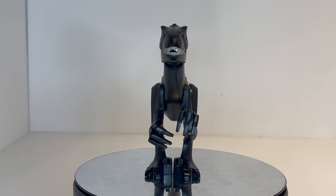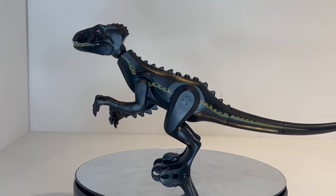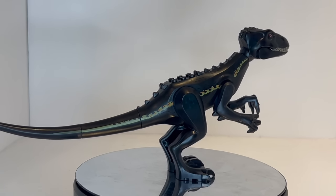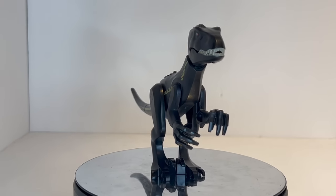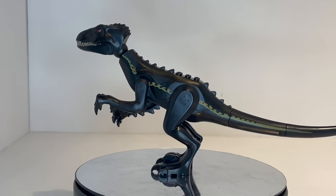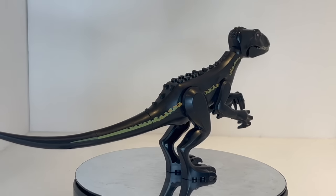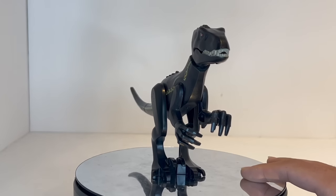Our number 4 pick is the Indoraptor. The average used price is $51, and he only came in one set from 2018: Indoraptor Rampage at Lockwood Estate, Set 75930. This was the main villain of the second Jurassic World movie, making him a very sought-after creature. Despite not actually being a real-life animal — this was a hybrid created just for the movie — it was a very memorable final boss for that particular film, which is why it is so popular as a LEGO dinosaur.